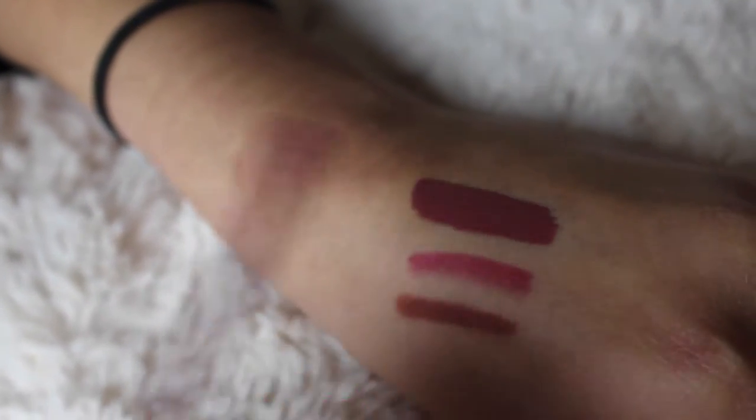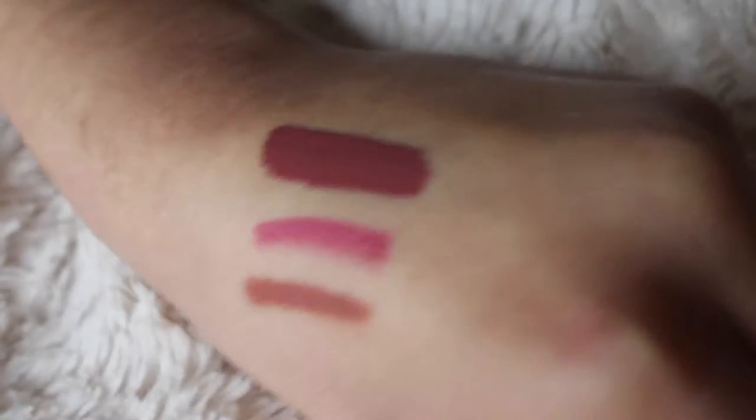So next I got this Jeffree Star liquid lipstick in the shade Androgyny — actually one of my friends bought this for me for Christmas, shout out to Phoebe. It's literally the best liquid lipstick I've ever tried. The applicator is curved, so it kind of curves to the shape of your lips, which really helps if you have small lips. The formula is so nice — it's really opaque and if you wear it throughout the day it doesn't crumble off. It kind of just fades and leaves a bit of a stain.